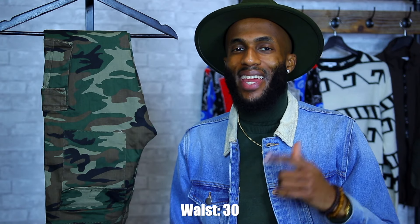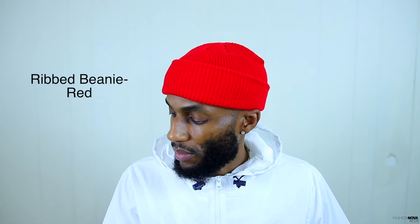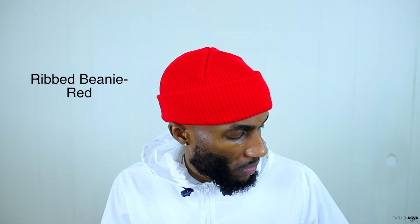For all the pants I'm going to show you, I wear a size 30 in the waist. You have to bring an outfit together, and nothing does that better than a fresh beanie. This is the red beanie from Fashion Nova Men. As you can see, we have the all-red beanie — I like to curve mine up just to give it that little extra flair and this thing looks great. It's going to cost you $10 and you can't beat that. They have multiple colors and I will leave links in the description below.